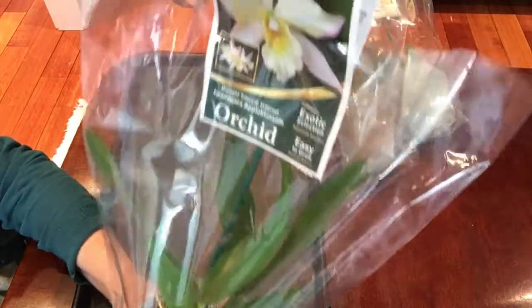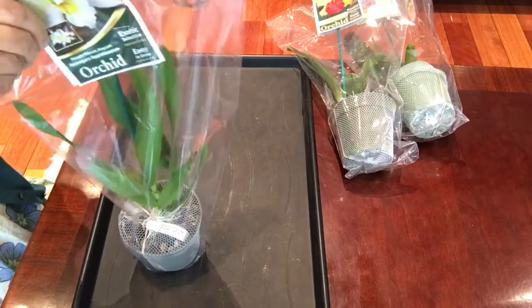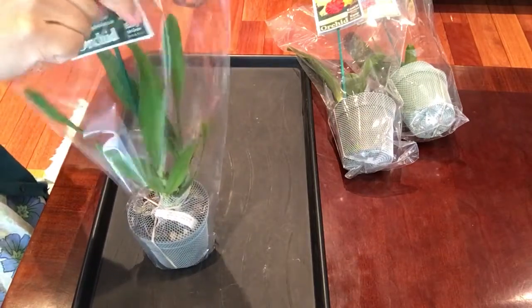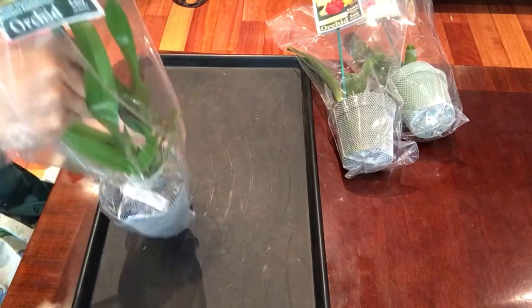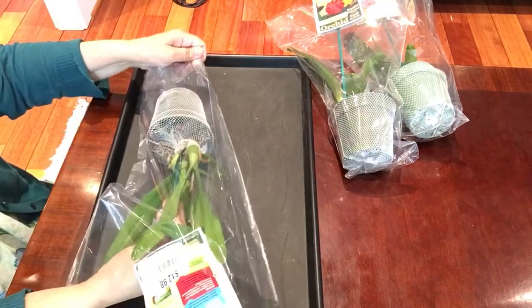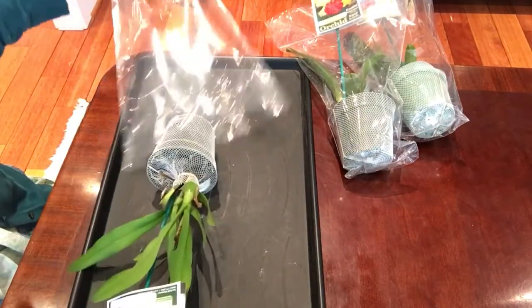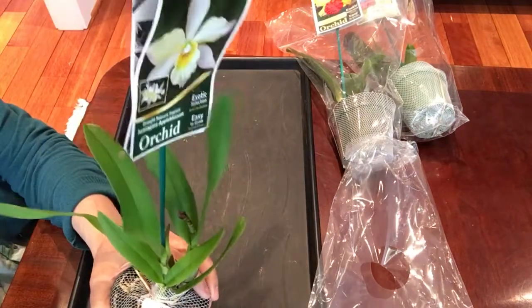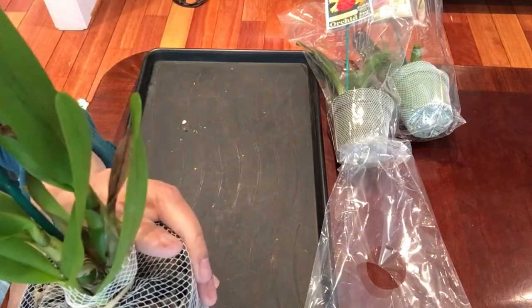Iowa Nagara Apple Blossom — I'm going to show you some of the other things I found. It's a fragrant Cattleya, and look at this.